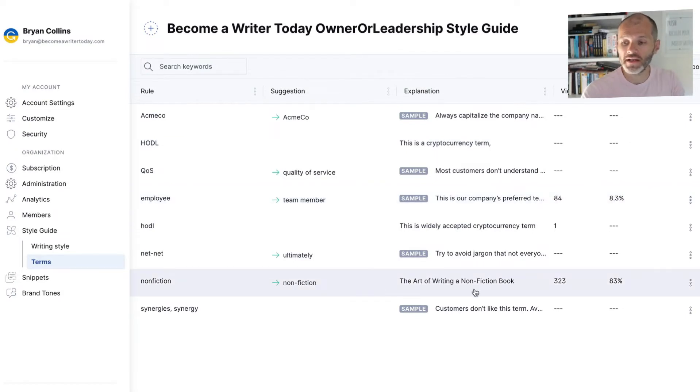Several years ago I wrote a book called 'The Art of Writing a Nonfiction Book.' For this book I used a hyphen between 'non' and 'fiction.' Whether to do this is a question of style rather than grammar, but some grammar checkers flag it as a mistake. To ensure it isn't inconsistently changed across my site, emails and social media, I added it to the Style Guide so that 'nonfiction' is always written with a hyphen — ensuring I refer to the book consistently wherever I write about it.